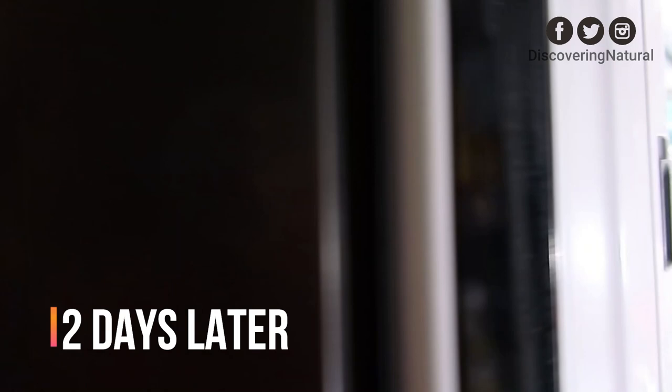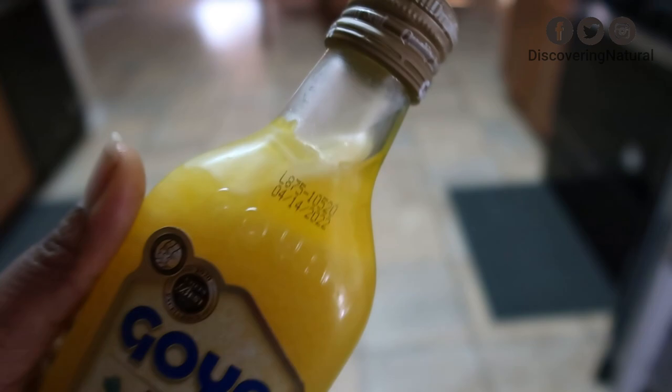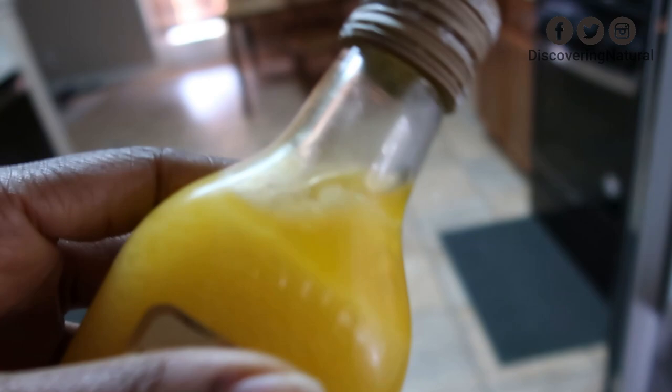I checked a couple of days later and noticed that most of my olive oils had solidified. According to people who say this test works, if the olive oil solidifies, that means it's pure. Now the Goya olive oil — we noticed it still had some liquid oil in it. So it looks as if it does contain some olive oil, but from this test, according to what people are saying, it's not purely olive oil.